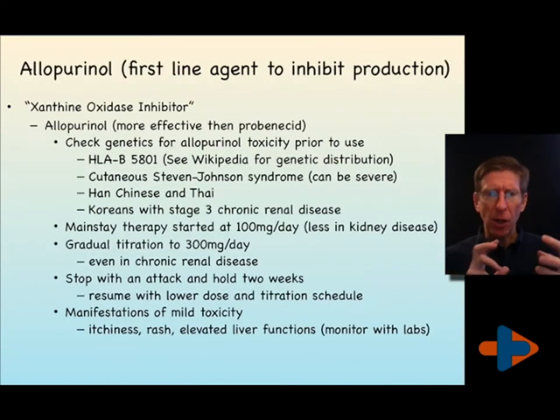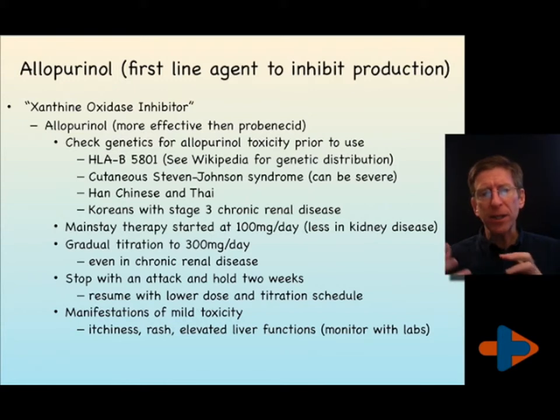Allopurinol is the mainstay medication. It is a xanthine oxidase inhibitor. It is reasonable to check your genetics; in some countries it is essential before prescribing allopurinol. It has an HLA-B5801 genetic marker, and individuals with that marker should not receive allopurinol. This is more consistent with individuals from the Han Chinese and Thai population, so if you're Chinese or Thai, we need to check for this genetic marker.